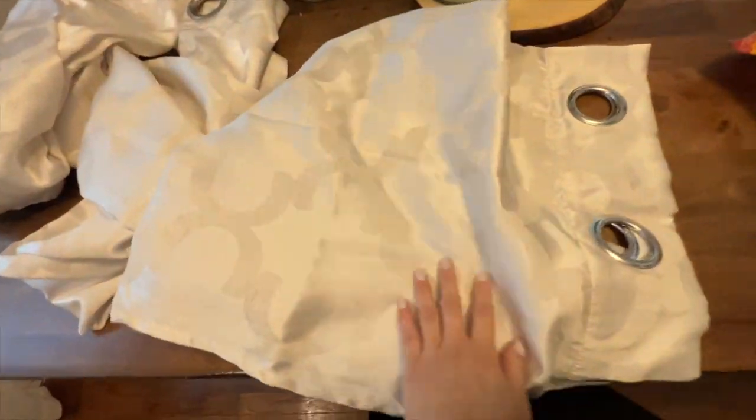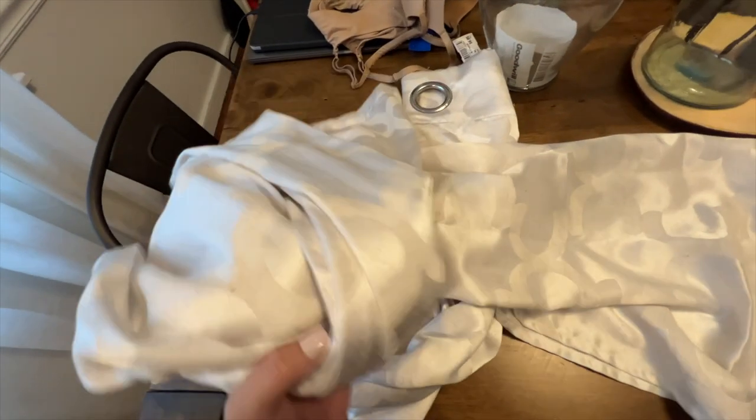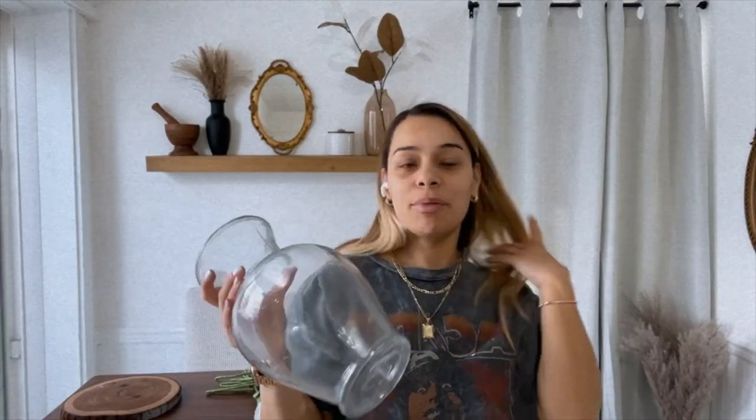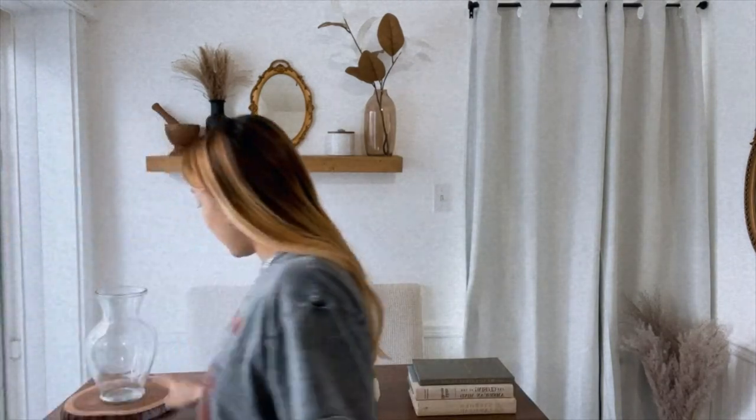I also found these really pretty drapes — they have linen in them mixed with a little bit of a shiny color. They're actually very pretty in person. And I wanted to show you guys the vase I picked up — just a basic clear one you'd normally get with flowers. I also have this little wooden decorative piece I use as decor.